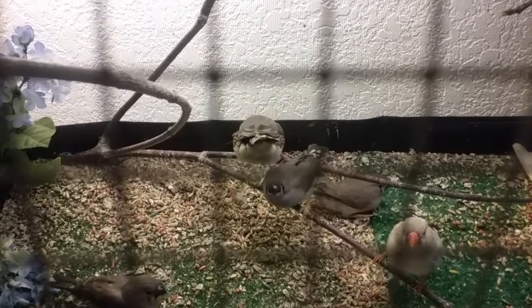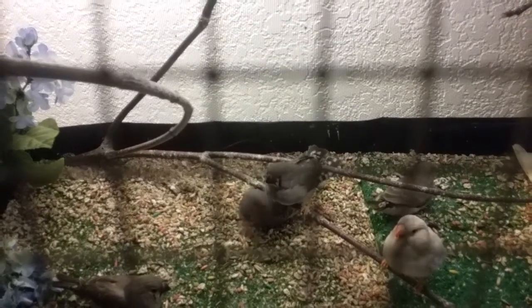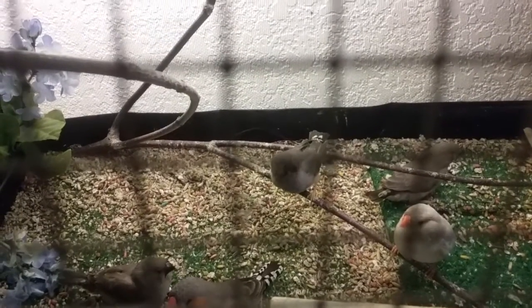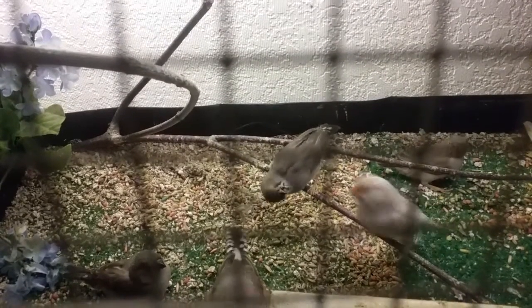Daddy's plucking babies — that's not good. That means dad is ready to breed again, so he's going to pluck the babies to get nesting materials and to be kind of aggressive. So I'm going to have to watch him and see.